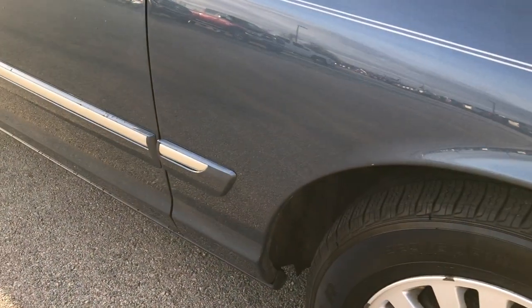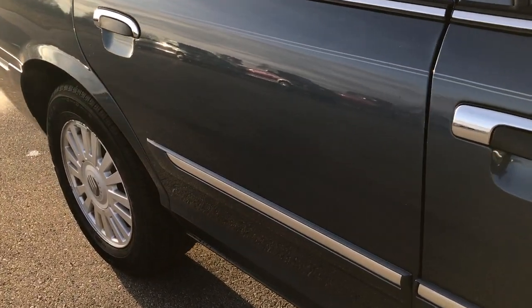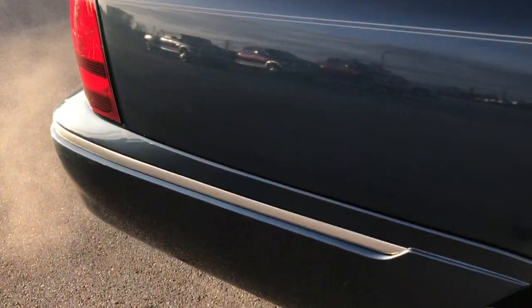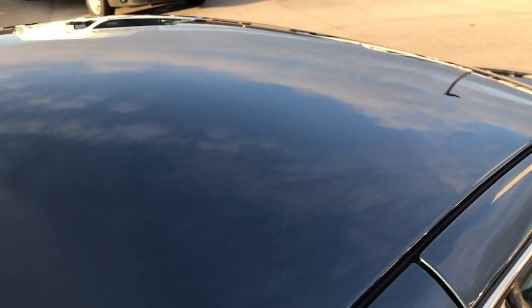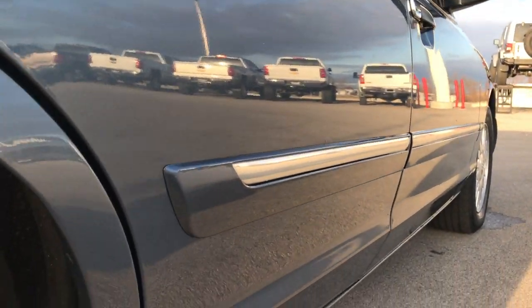As you go down this side of the car, you can see just how clean the body is. All the rockers look really good on here. All the doors look really clean. I didn't see any dents or dings down this side. The roof is in excellent condition. You can see just how clean that car is down this side.